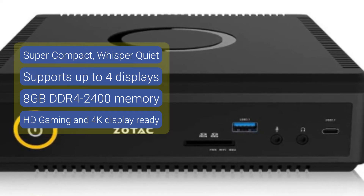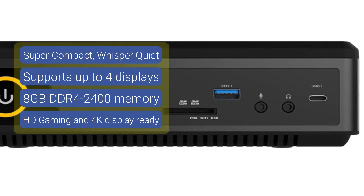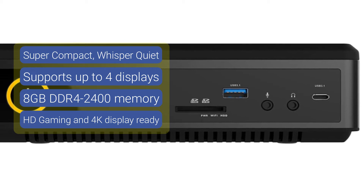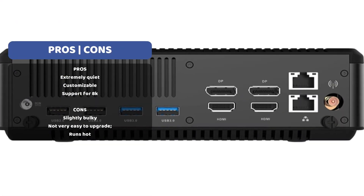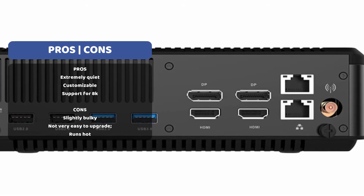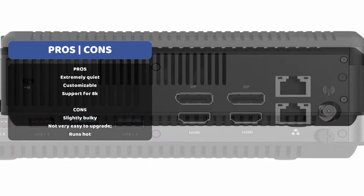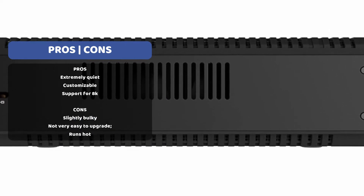The ZOTAC Magnus displays the perfect harmony between thermal and power, and it offers excellent whisper-quiet performance. The 4K display of this mini PC is exceptional and hard to come by in competing models. According to mini PC reviews online, the ZOTAC Magnus surpasses other popular gaming mini PCs, making it a perfect gift for gamers.